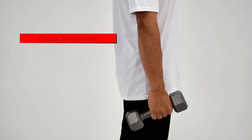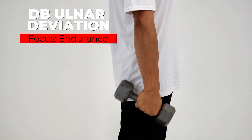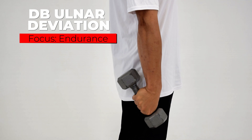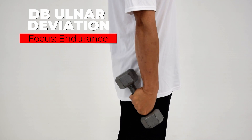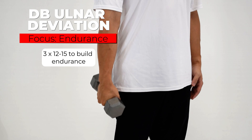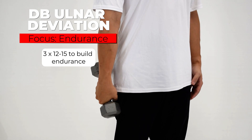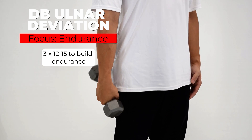The first exercise is called dumbbell ulnar deviation, targeting the muscles that allow you to track and flick your mouse to the right. Make sure you're gripping the dumbbell at the front end to maximize tension on the ulnar deviators. Perform three sets of 12 to 15 reps to build up the tissue capacity to handle repeated tracking movements.